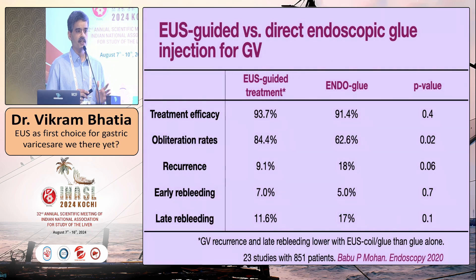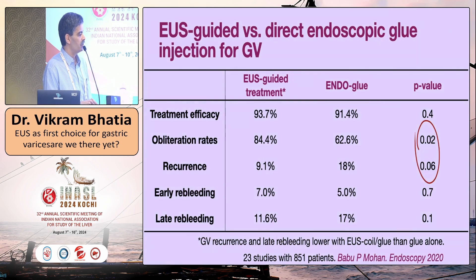A large meta-analysis of 23 studies by Babu P. Mohan assessed objective comparisons of endoscopic versus EUS-guided treatment. The overall treatment efficacy of endoscopic glue versus EUS glue is actually the same — you do not gain any treatment efficacy with EUS guidance in unselected overall patients. There is also no difference in early or late re-bleeding with EUS guidance, though obliteration rates are higher with EUS guidance.